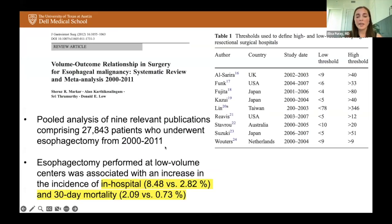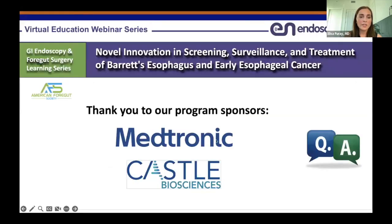To summarize: there are many reasons anti-reflux surgery and esophagectomy are beneficial in patients with Barrett's esophagus — primarily to treat GERD symptoms; additionally to help maintain CRIM, especially in long segment Barrett's, and to maintain eradication of dysplasia. Esophagectomy should be used in patients where their lymph node metastasis risk is higher than the operative mortality — that's when the benefit outweighs the risk of the operation. And volume matters. Thank you to our program sponsors, Medtronic and Castle Biosciences.